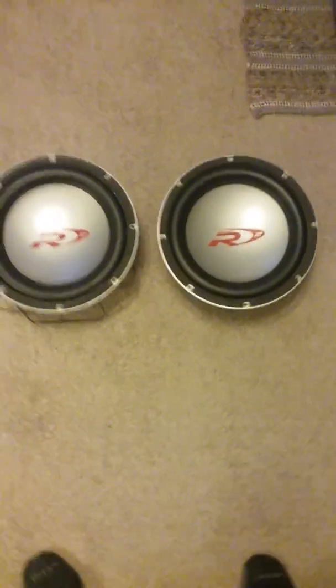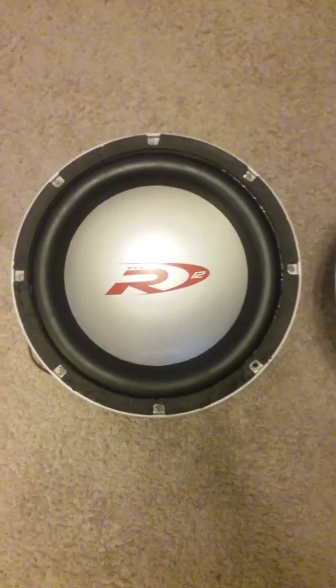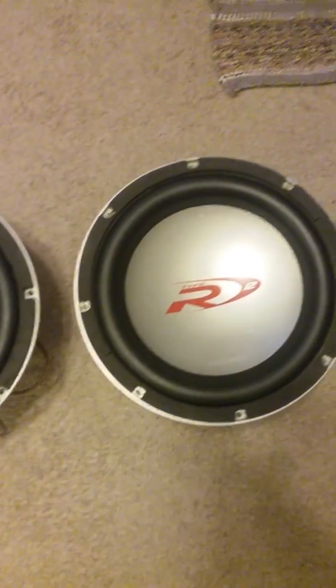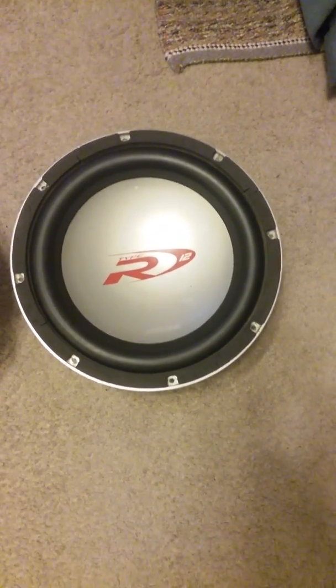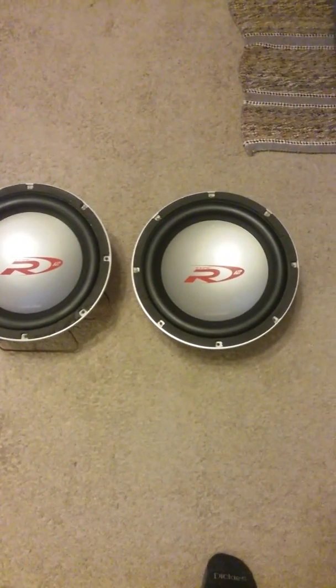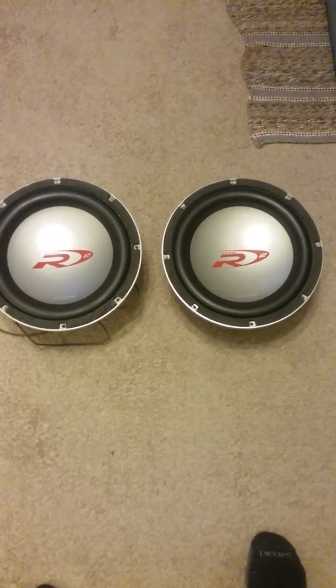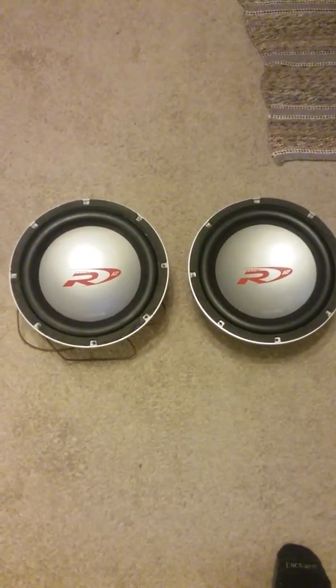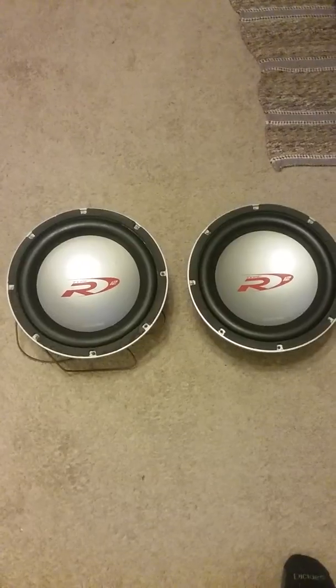Little update — got my Christmas gift, got the Alpine Type R first gens in mint condition. I mean, these things are absolutely beautiful. Very fortunate to hunt these down, being that they're as old as they are.